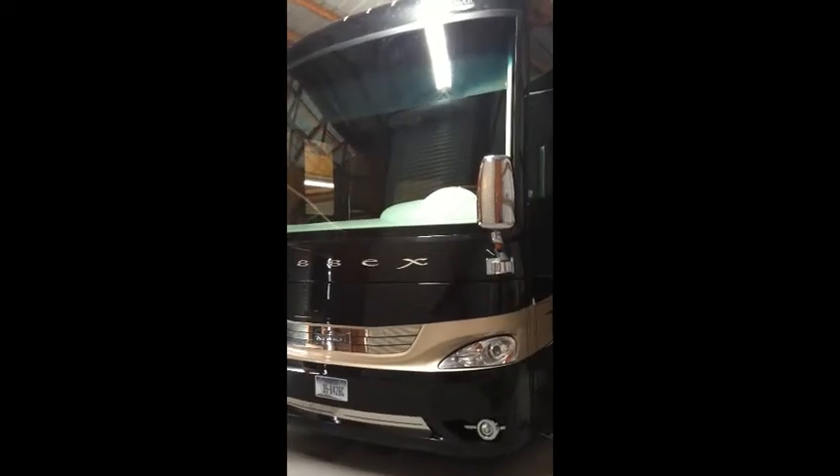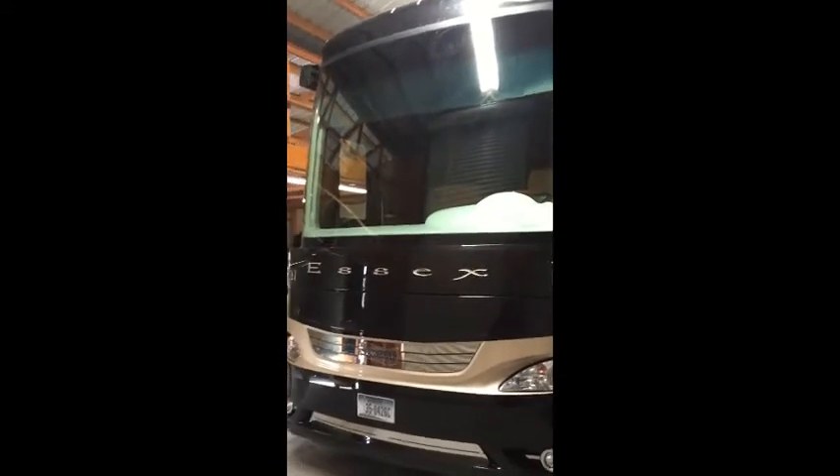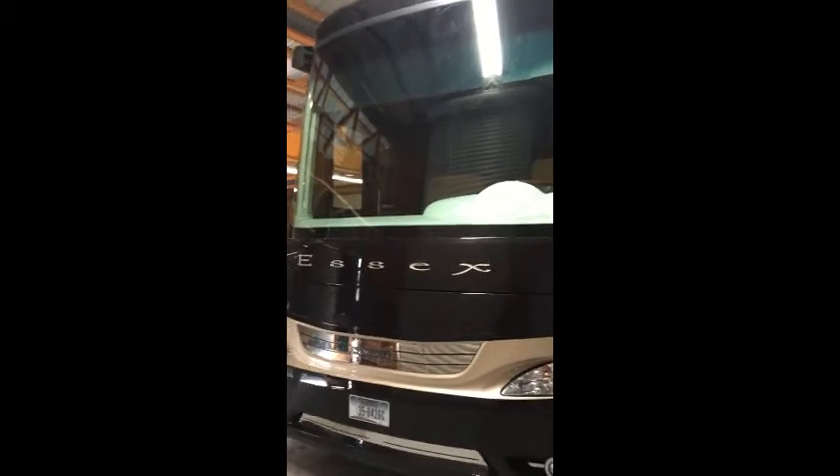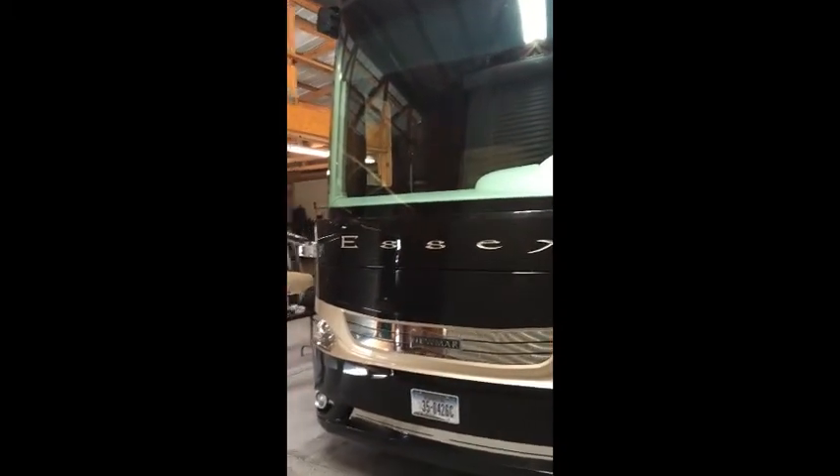Looking across the front of the Newmar Essex, notice the large picture window. The windshield wipers are hidden to prevent them from getting dirty and icing up.